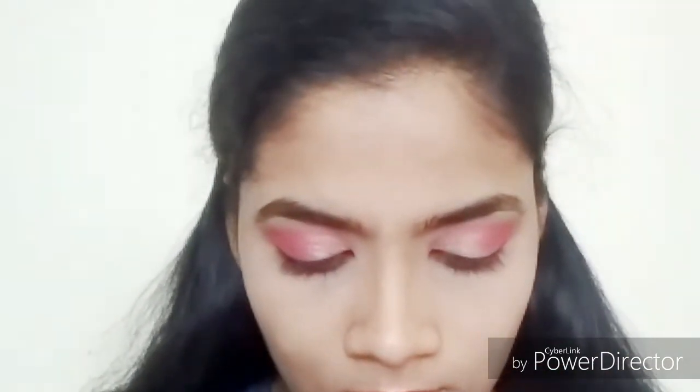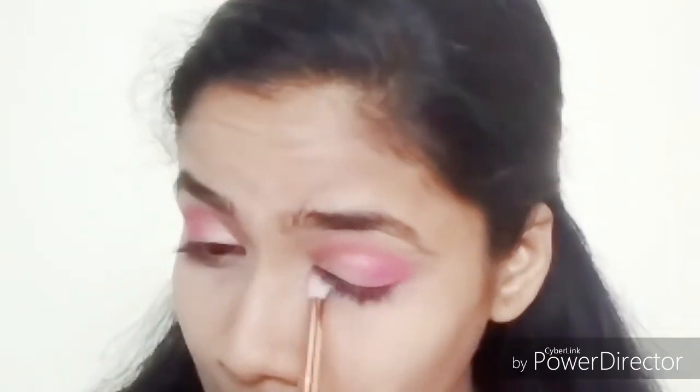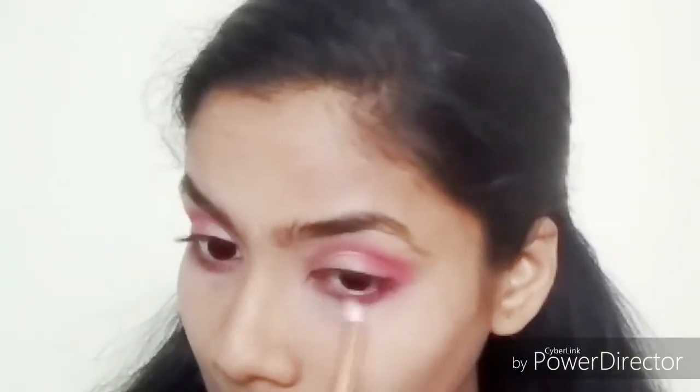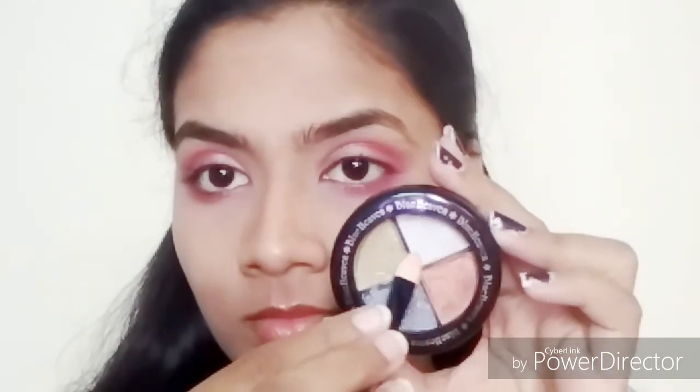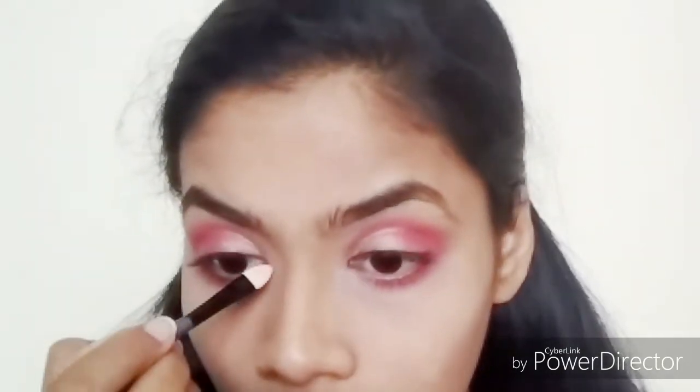Taking a thinner fluffy brush, I'm going to take the same color and define my lower lash line. Then I'm taking the white color eyeshadow from the Blue Heaven palette to highlight my inner corners of the eye — it has a little shimmer to it.